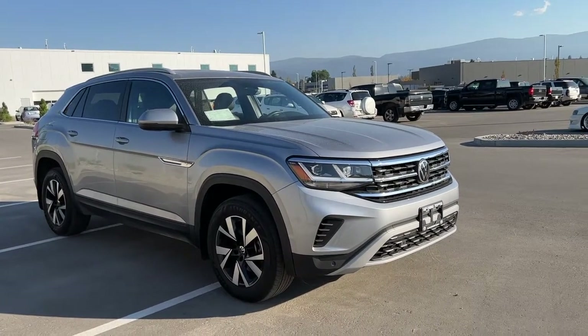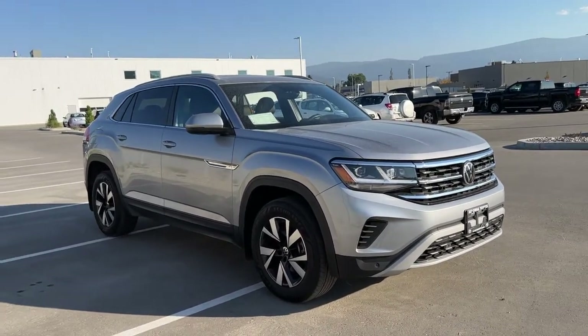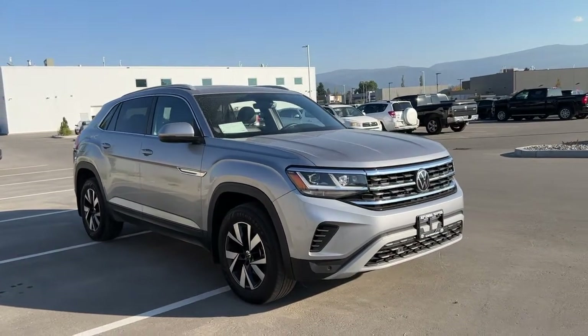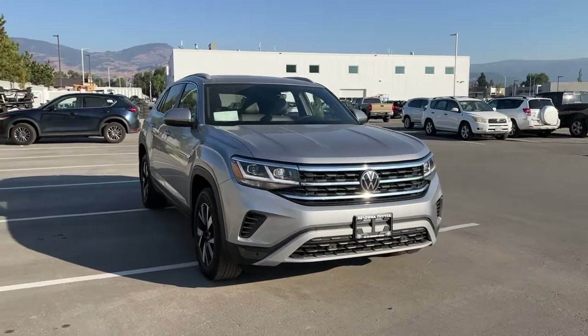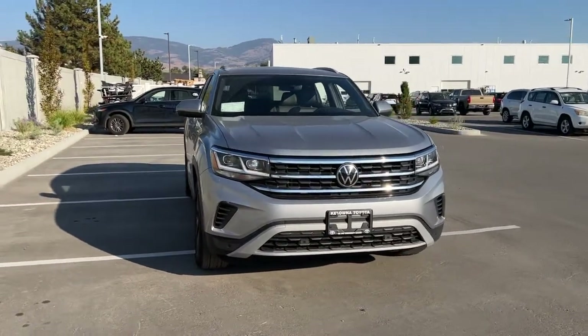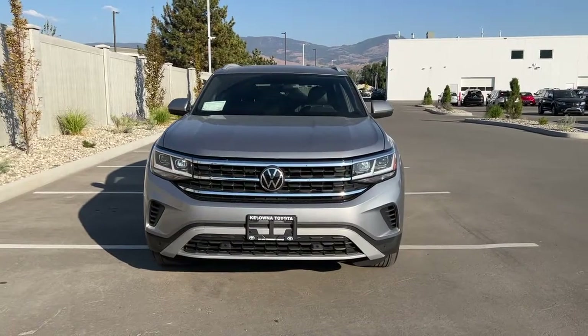Welcome to a video walk around from Kelowna Toyota. We are located at 1624 Kerry Road in Kelowna, BC, Canada, right here in the heart of the Okanagan. Today we're gonna take a look at this 2020 Volkswagen Atlas Cross Sport.